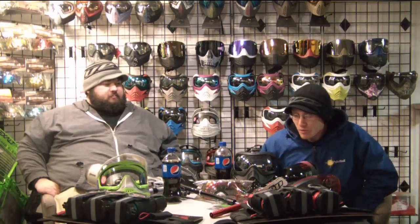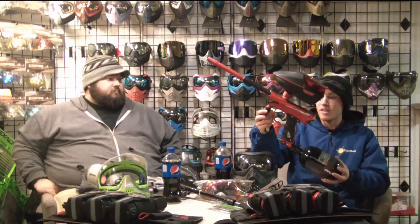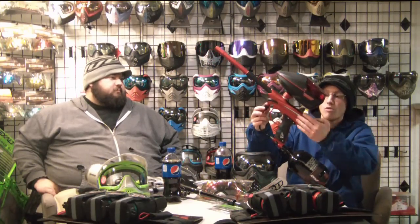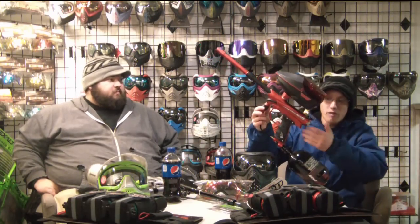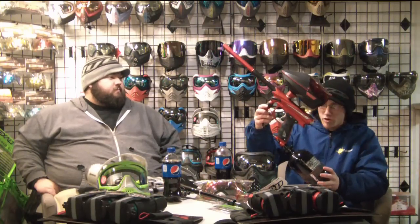So for my twelve hundred dollar challenge, I went with the more tournament style — the electro pneumatic. I went with a Dye Reflex Rail. This is a 2014 colorway; we don't have any of the 2015s in the store, but it's the same exact gun — they didn't change anything except the colors. So it's a Reflex Rail 2015 for $550, the same price as the Resurrection autococker.